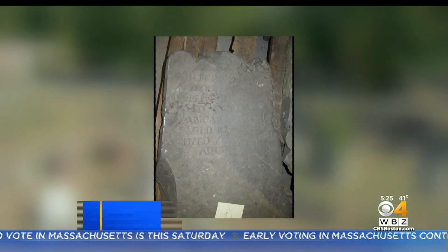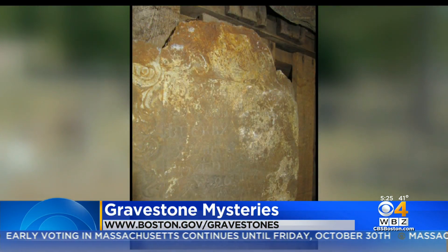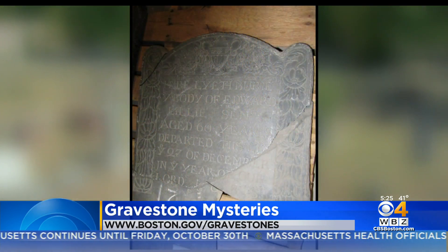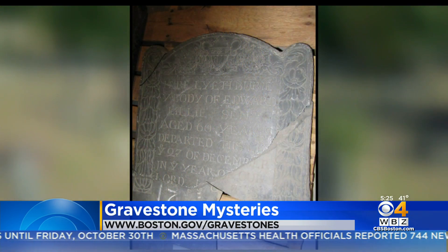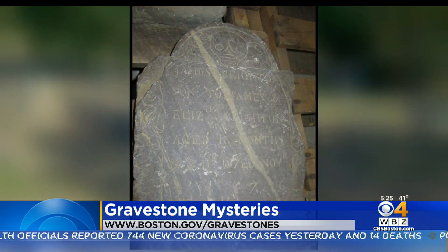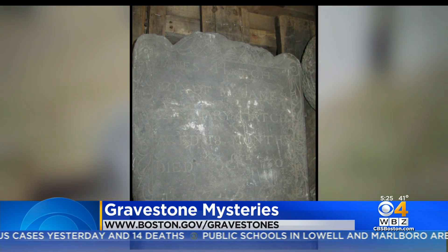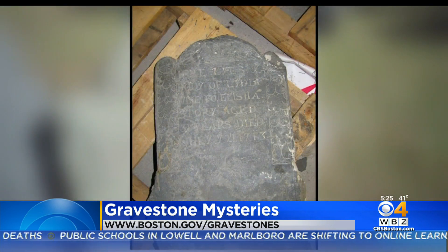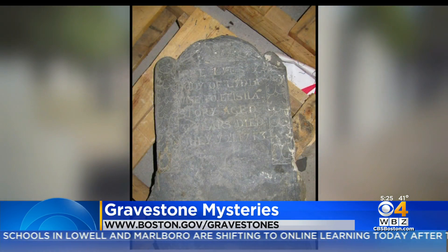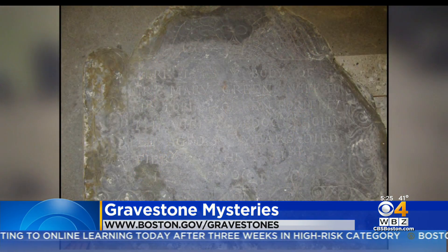Kelly is calling on all amateur sleuths out there to help solve Boston's biggest jigsaw puzzle. She shared photos of 11 gravestones she's pieced back together, but where they came from is still a mystery. Head to Boston.gov/gravestones, where you'll find pictures of each gravestone with clues — like whether someone died in Boston or Dorchester, their spouse's name, or a marriage record. Get to work, re-up your Ancestry.com membership, and start searching the records.